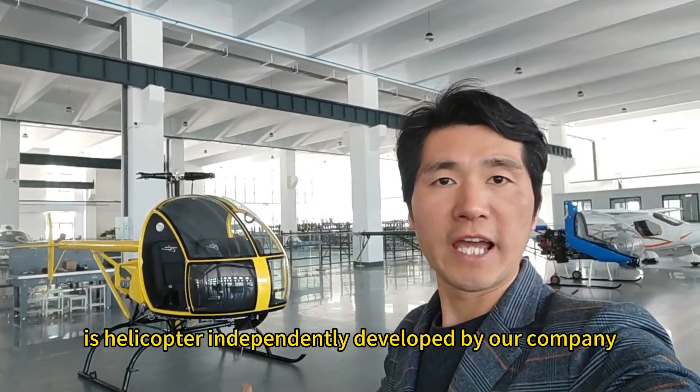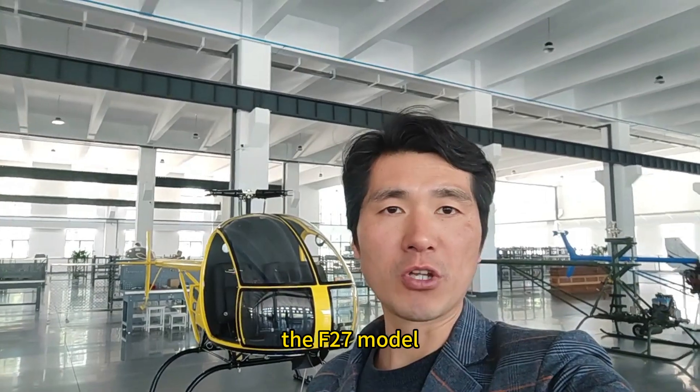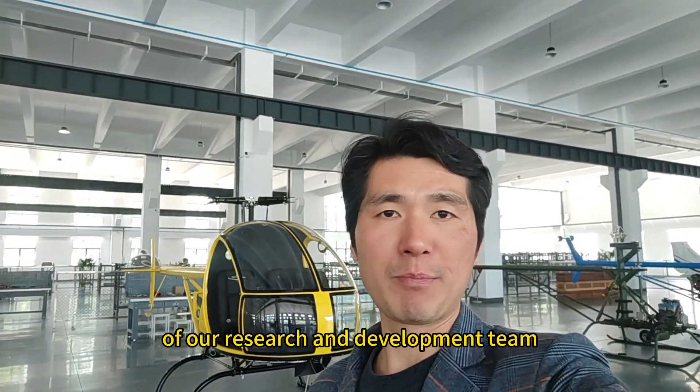Behind me is a helicopter independently developed by our company. The F-27 model is a key product of our research and development team.